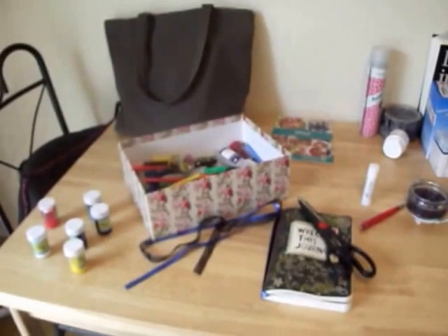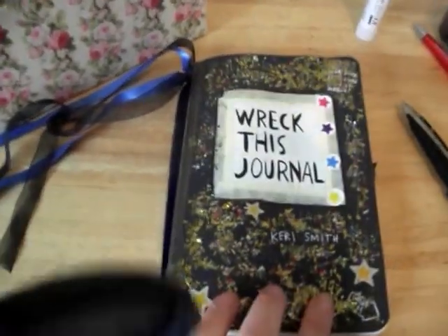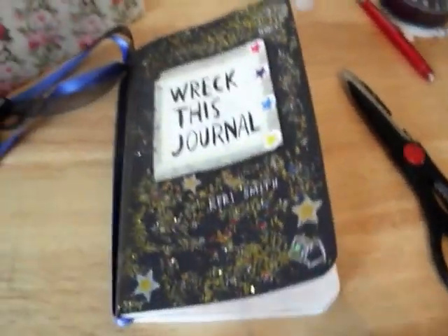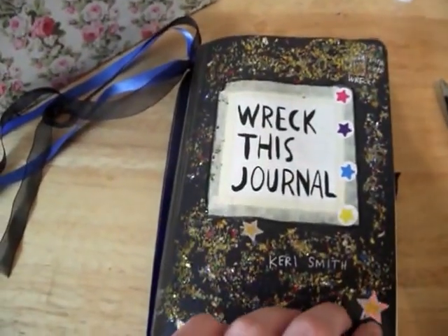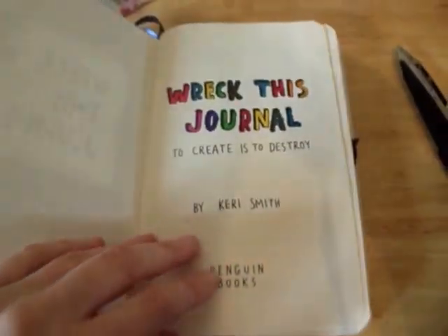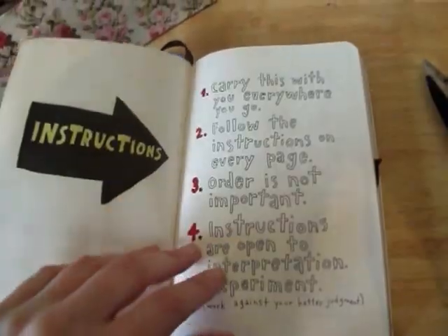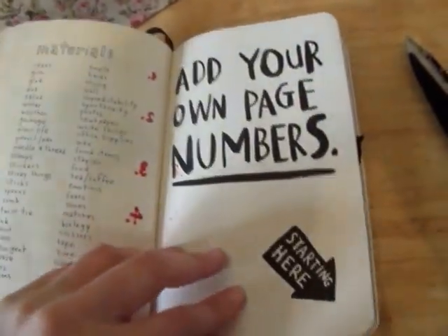This is currently the mess that is my Reckless Journal. My front page at the moment is covered in glitter, which really isn't staying on. It's probably not the best idea because I'm getting glitter all over my floor. I haven't really done much to the front pages at the moment. I haven't done the page numbers — I found that really boring.